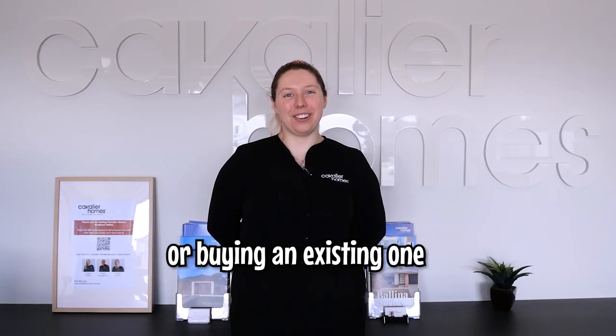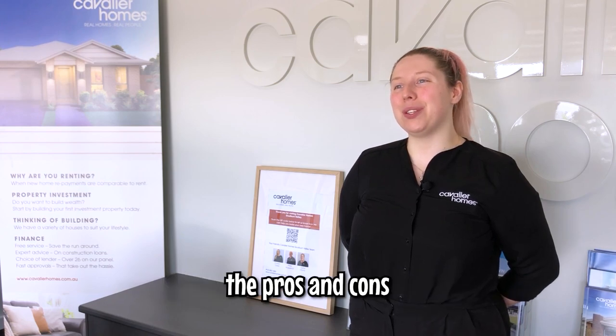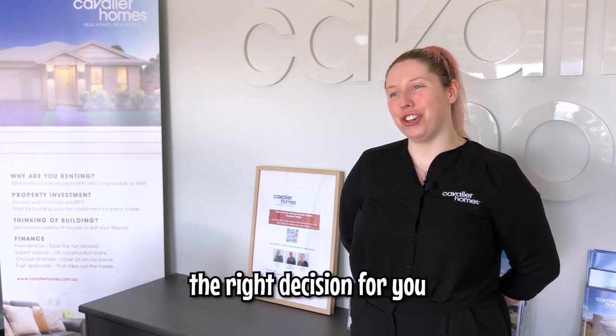Building a new home or buying an existing one? It's a common question that depends on your situation. Today we're going to run through the pros and cons to help you make the right decision for you.